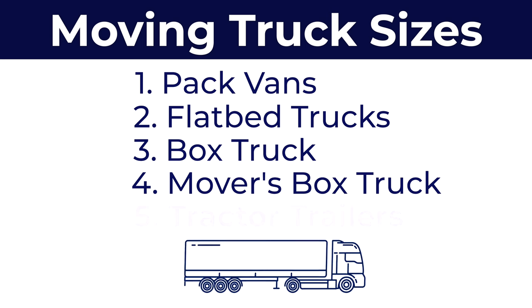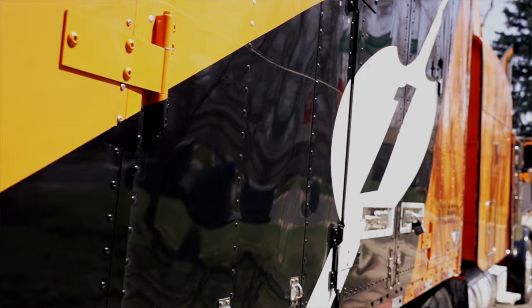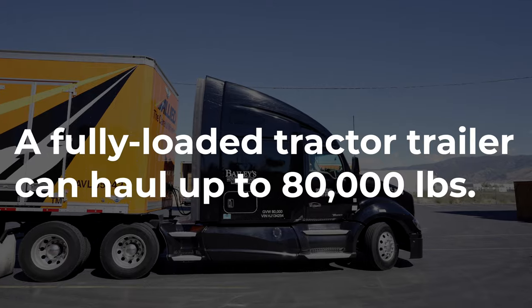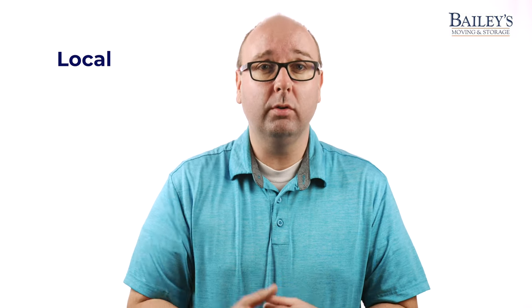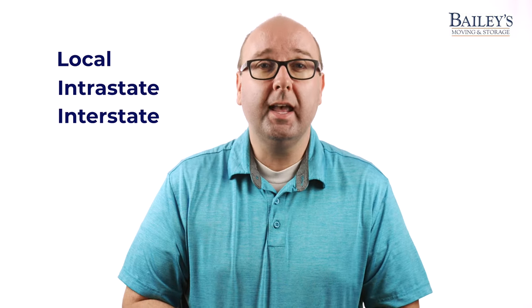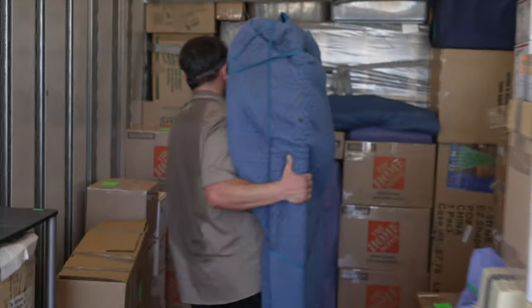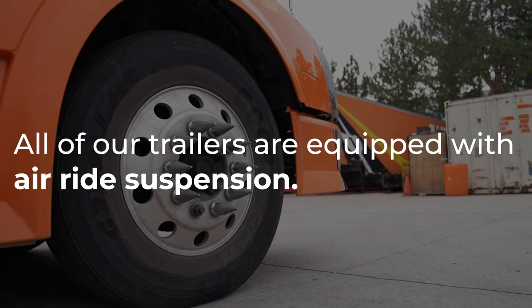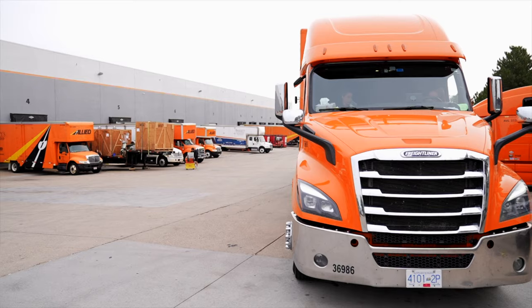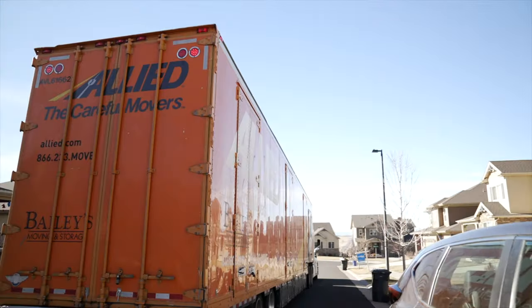The largest trucks that we use for household moves are tractor trailers. Most of our long-distance moves are accomplished with this truck because of the expansive storage capacity — fully loaded tractor trailers can haul up to 80,000 pounds. They're used for a variety of moves: local, interstate, or intrastate. We choose tractor trailers for transporting household goods as opposed to freight trucks because they better protect your valuables. For example, all of our trailers are equipped with air ride suspension, which is not common for freight, allowing for a much smoother ride and keeping household goods protected during transit.